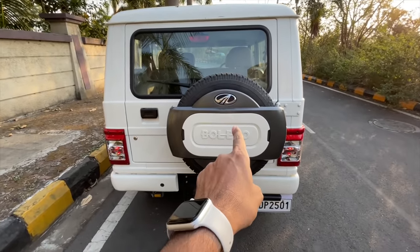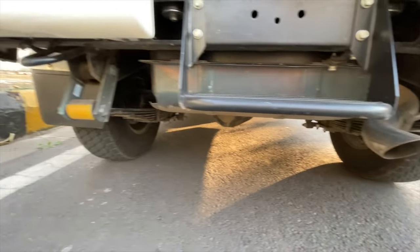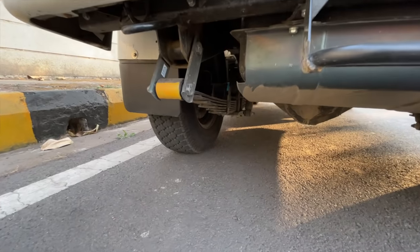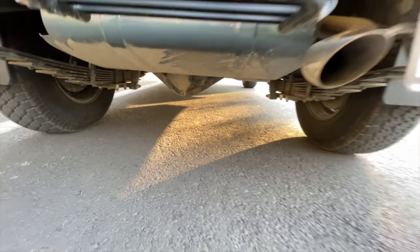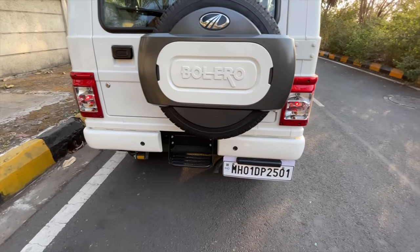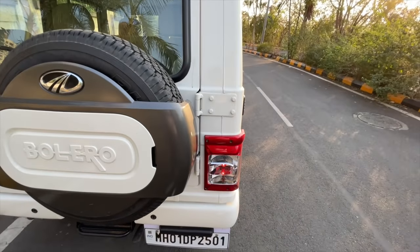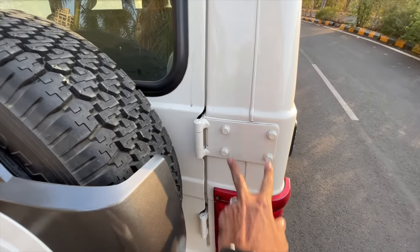You get a tailgate-mounted spare wheel and a footstep there. There is a real exhaust — not a fake one. You can see the leaf springs on the car — it's a body-on-frame platform. It gets rear parking sensors, though I've never heard them. Lights get the clear lens treatment with no LED. The hinges are very rudimentary.